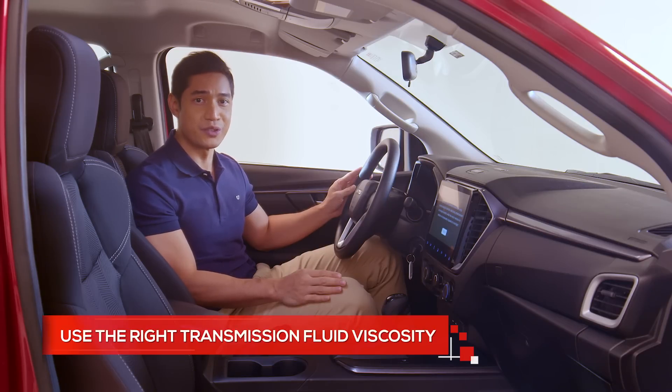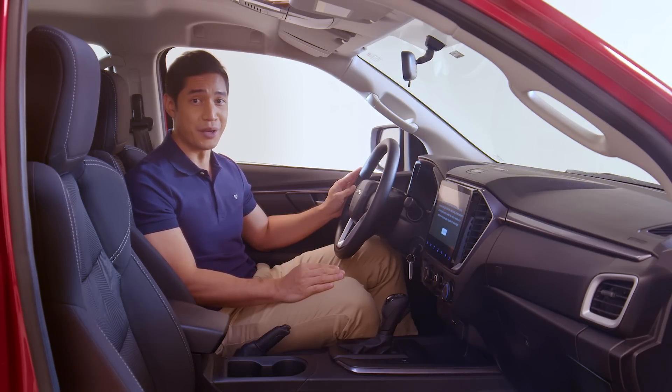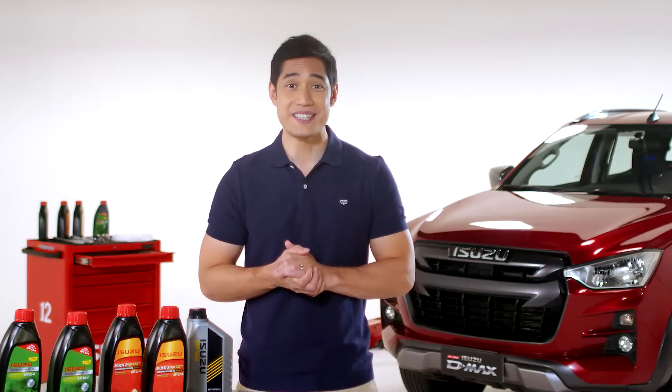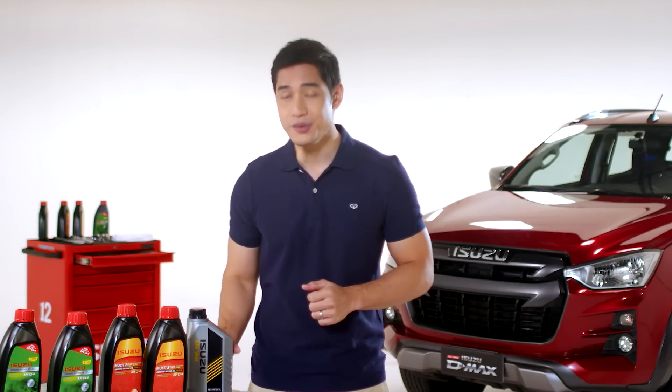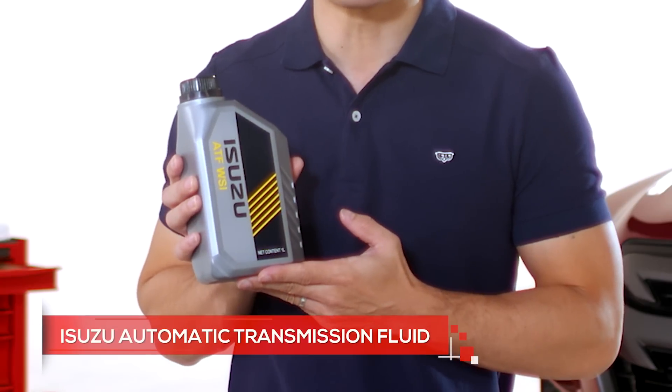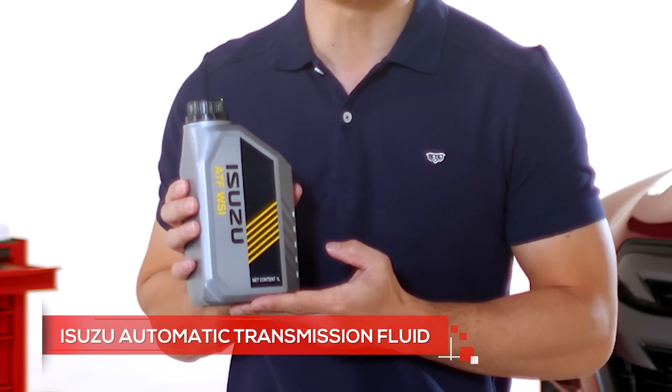Make sure you are using the right transmission fluid viscosity for your vehicle, as this can be different across vehicle models. That's why it's best to have it done at your Isuzu dealership — they know the right viscosity to use and they only use Isuzu automatic transmission fluid, tested and approved to keep your transmission working well for a long time.